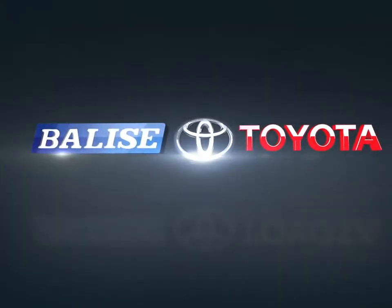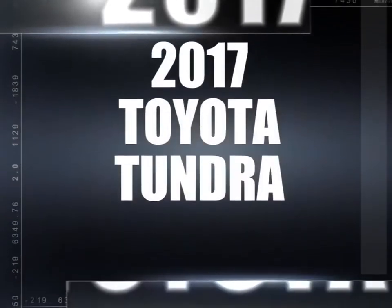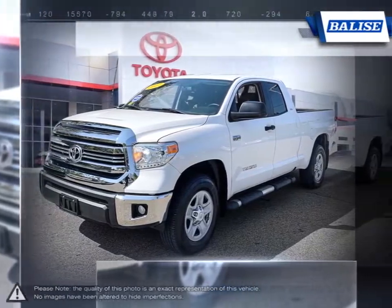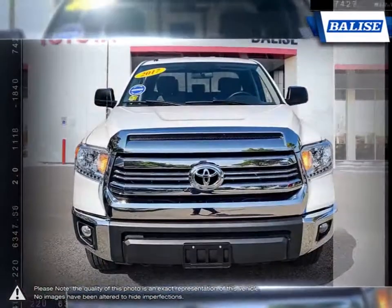Welcome to Belize Toyota. Today we're looking at a 2017 Toyota Tundra. The Toyota Tundra is a large full-size pickup truck that offers outstanding power and utility for the job at hand.